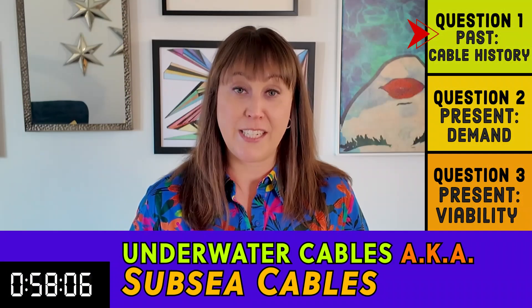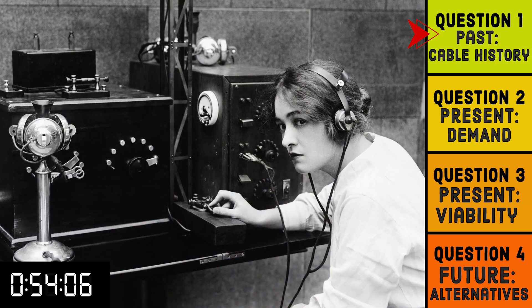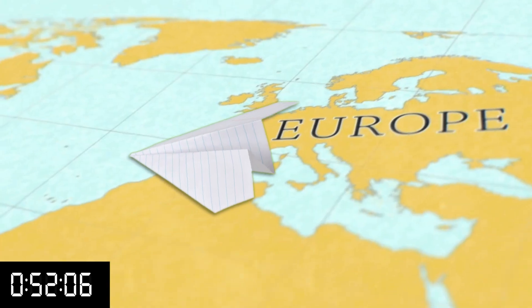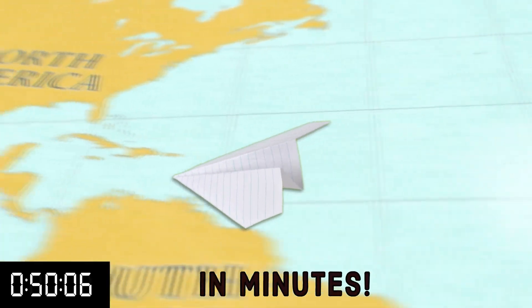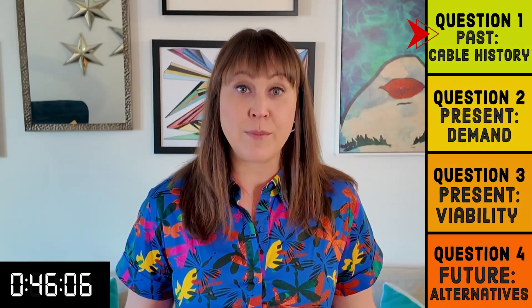Underwater cables have been around since the 1850s and were first used for telegraph cables. It took a few attempts to get it right, but in 1858 they could finally send messages from Europe to North America in just minutes. The first transatlantic telephone cable was completed in 1956 and was a type called a coaxial cable. Coax cables are made of copper wire surrounded by insulation, and the copper carries an electric signal which gets translated at the receiving end.